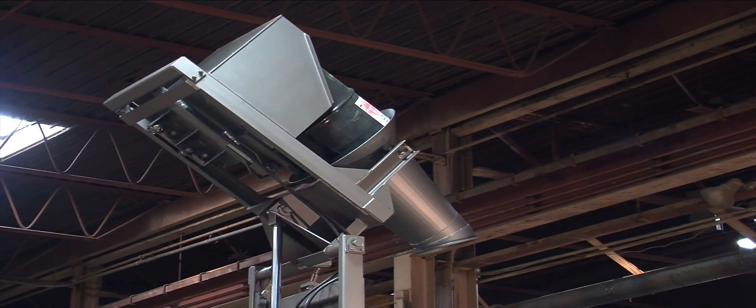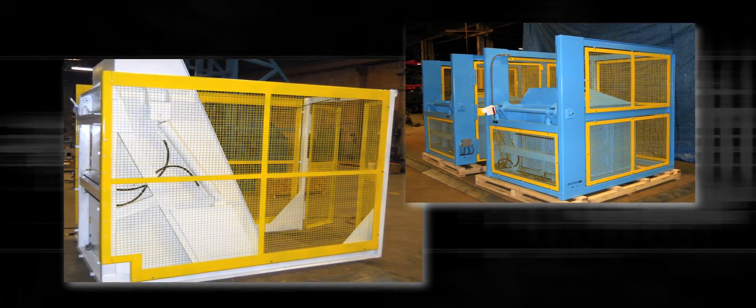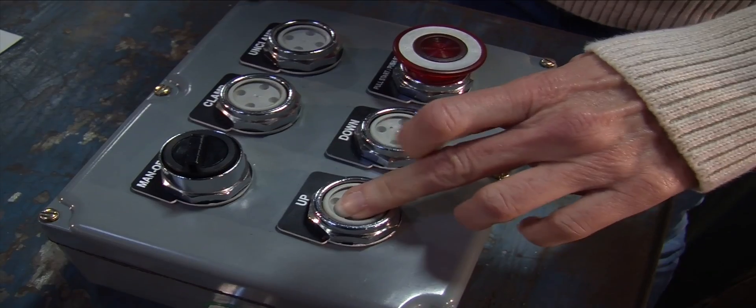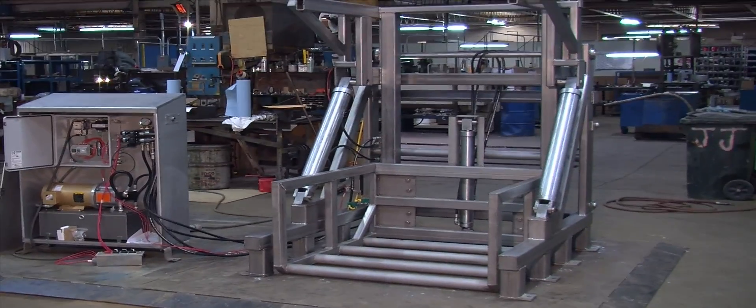Lift and seal dumpers are used where dust and flow control are critical. Open chute designs speed productivity. Custom designed manual dumpers can be made with stainless steel for food processing applications. Each 2-bar dumper can be fitted with the latest electronic controls for manual and automated operation.